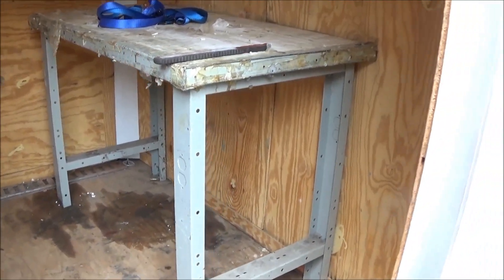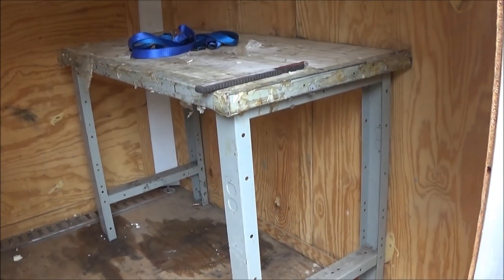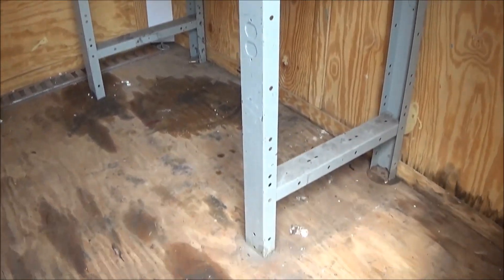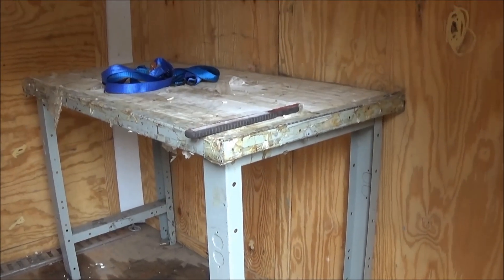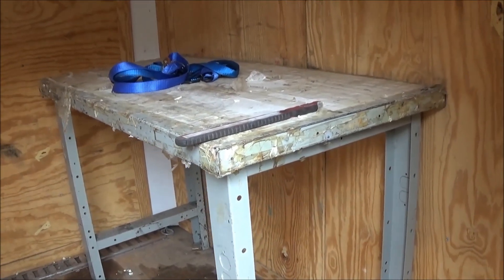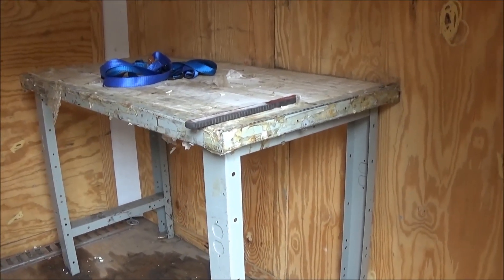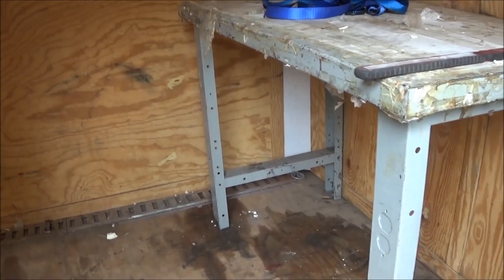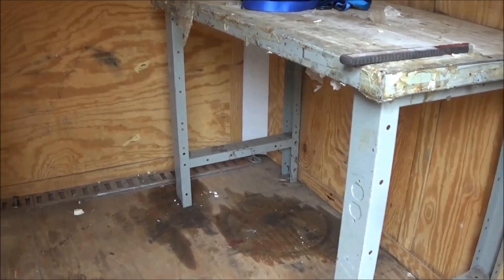It's now Wednesday and we're back on the trailer project. The first thing we're going to do tonight is remove this little utility table that's been screwed into the floor at the front of the trailer. Obviously the car will not fit with that table there, so that's going to come out as the first order of business. Then we're going to do a bit of a sweep out.